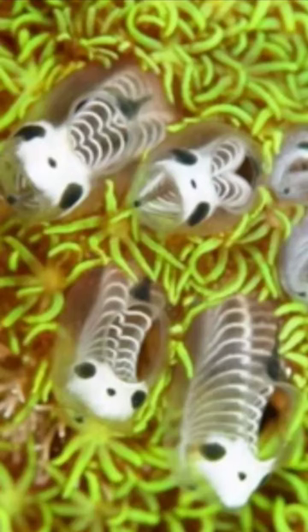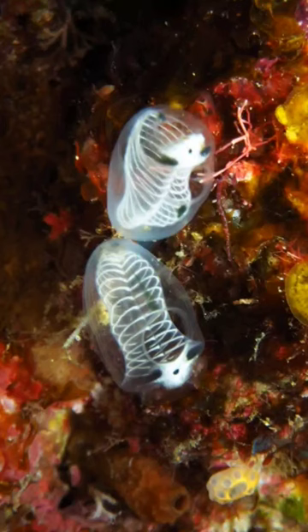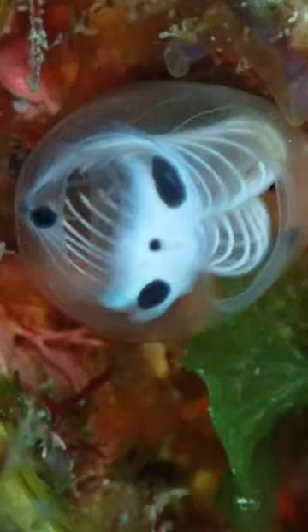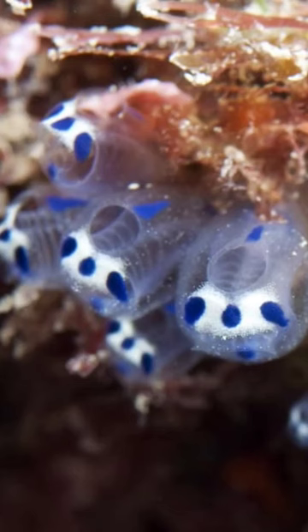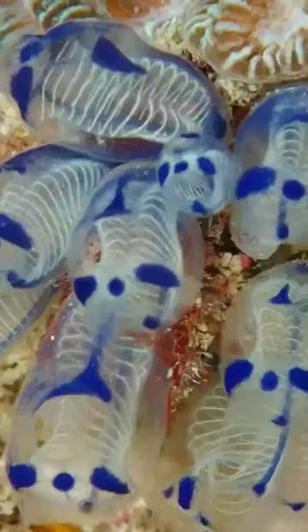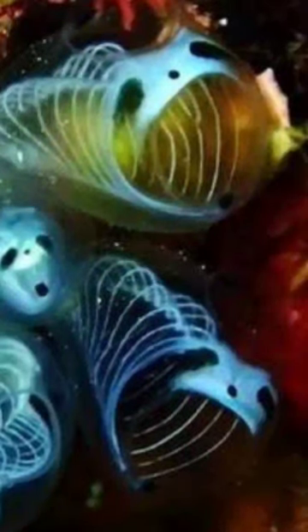This is Japan's newest species, skeleton panda sea squirt. In 2018 was the first time a researcher saw one. The part that looks like bones are actually blood vessels that run horizontally. The part that looks like the panda eyes and nose are actually just a pattern. This is the first time scientists have studied this tiny little sea creature. They measure up to about two centimeters long, which is less than an inch.